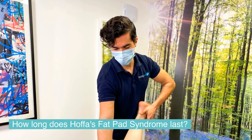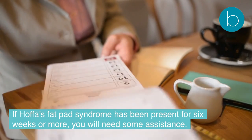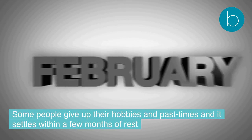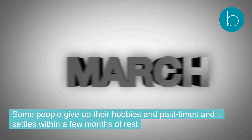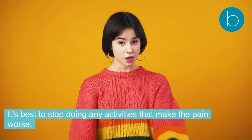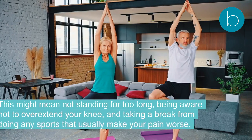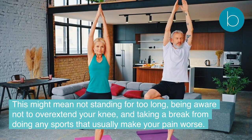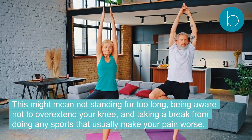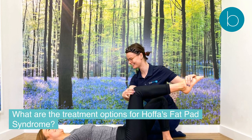How long does Hoffa's fat pad syndrome last? If Hoffa's fat pad syndrome has been present for six weeks or more, you will need some assistance. Some people give up their hobbies and pastimes, and it settles within a few months of rest; however, it comes back when they return to sport. It is best to stop doing any activities that make the pain worse — this might mean not standing for too long, being aware not to overextend your knee, and taking a break from sports that make your pain worse.